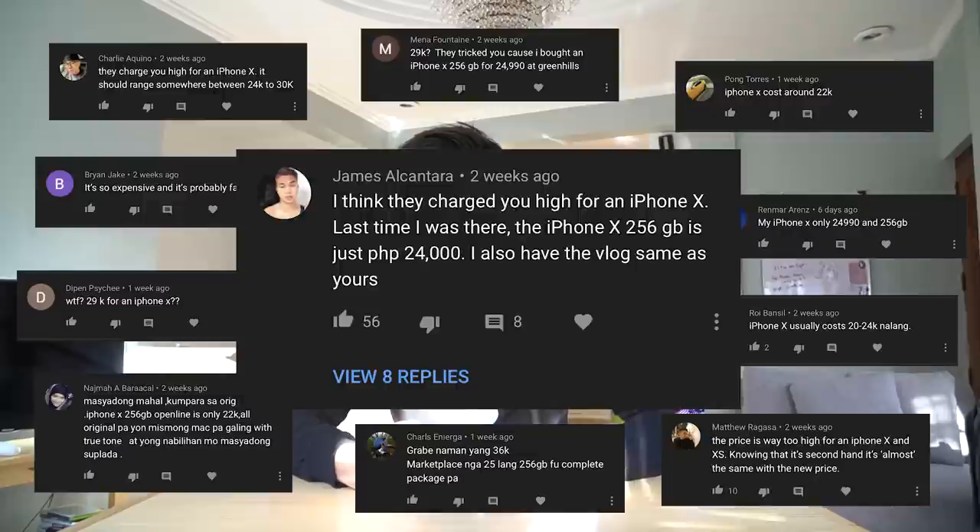One of the biggest or most common comments I got was that I got scammed and I got ripped off. I got the foreigner price — it's too expensive. Basically, everyone's saying it's too expensive for an iPhone X 256 gig. Mine was 29K, and people are saying it's supposed to be around 22 to 24K. One said their iPhone X is only 24,990 for the 256 gig. iPhone X usually costs 20 to 24K. It's so expensive and it's probably fake.